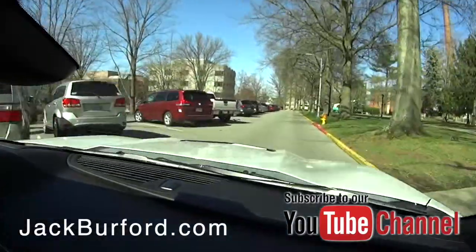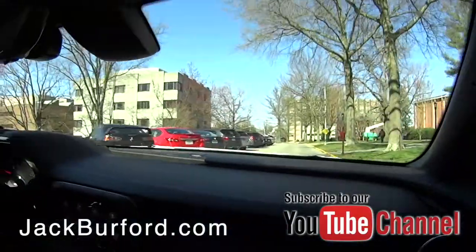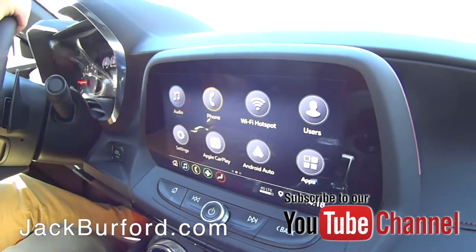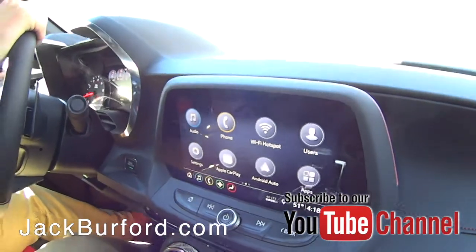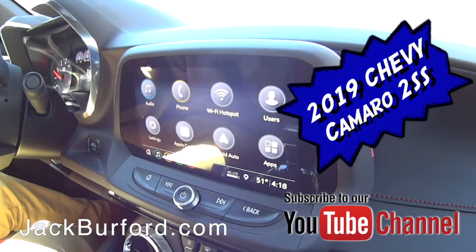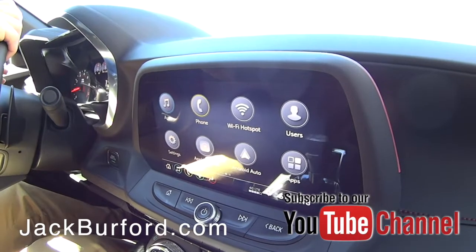A 2SS like this, you're talking about mid-40s. It has Android Auto, Apple CarPlay, Wi-Fi hotspot, apps — all that good stuff. And that's on an 8-inch diagonal screen, which was an upgrade.